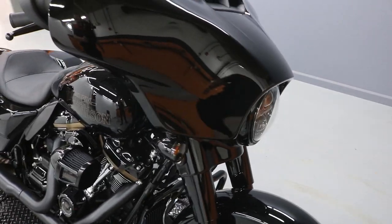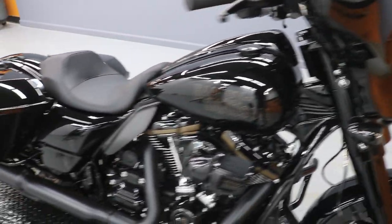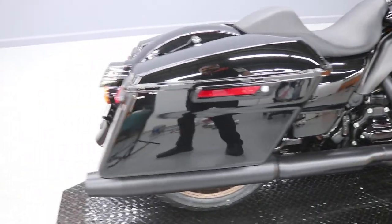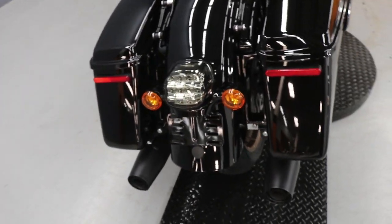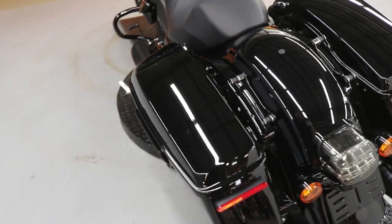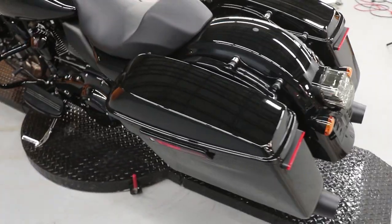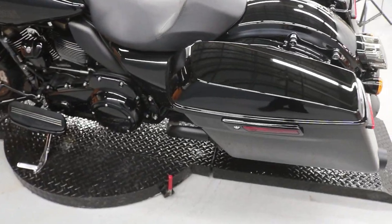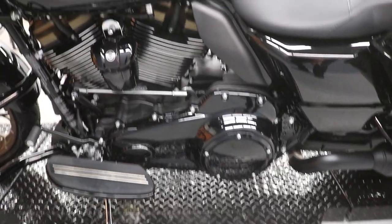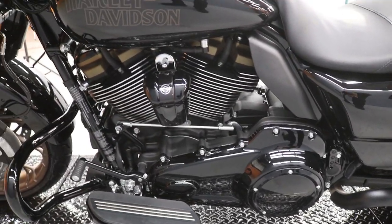It comes with the LED headlight, and it's got an LED brake light in the middle, while the others are reflectors on the bags. We do dealer-installed docking hardware. It's got 117 badging on this side as well, and the bronze heads.